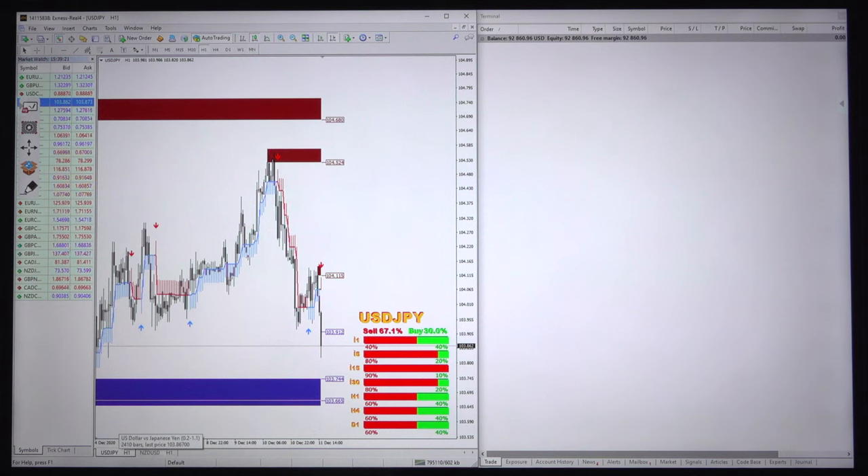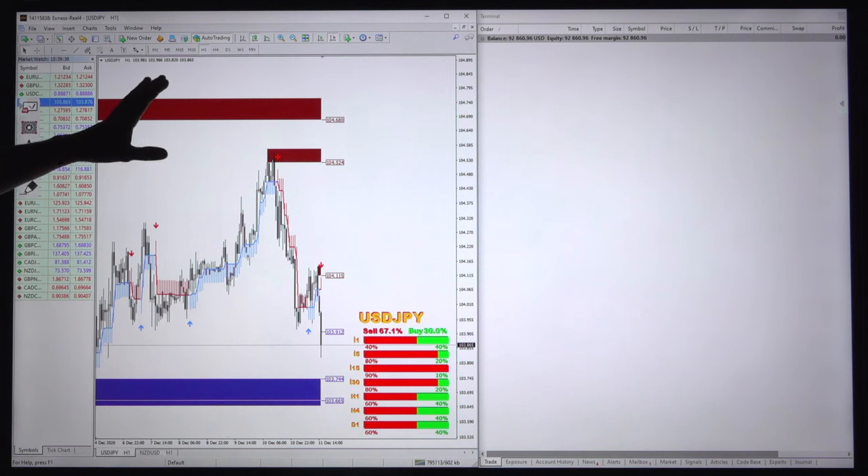Hello traders, welcome once again. This is the fourth video and it is exclusive for only one trading pair — USD/JPY. We chose this pair as it is a very safe pair, well adjusted with our 20-in-1 tools plus the supply and demand ratio, and it is giving consistent profit.